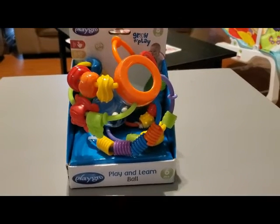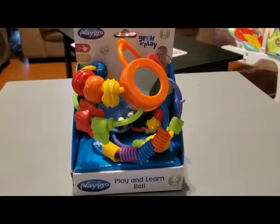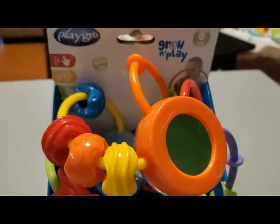Next is this play and learn ball. It says six months, but I feel like I could bring it out now because it seems like something he could just hold on to and chew on, so I might do that.